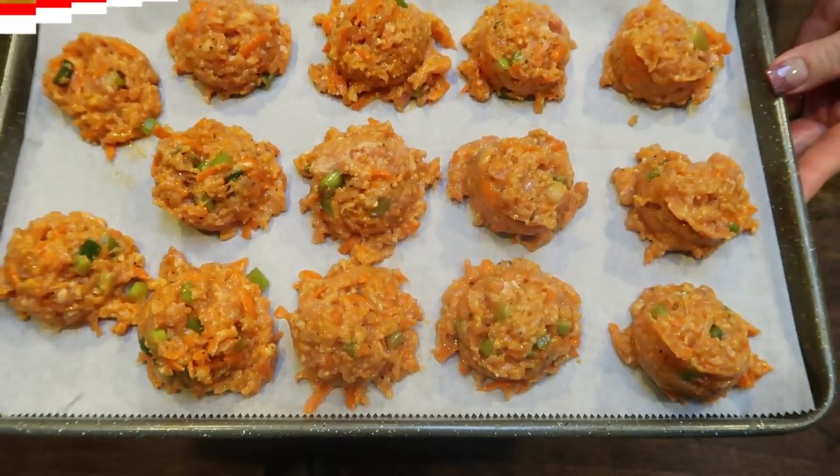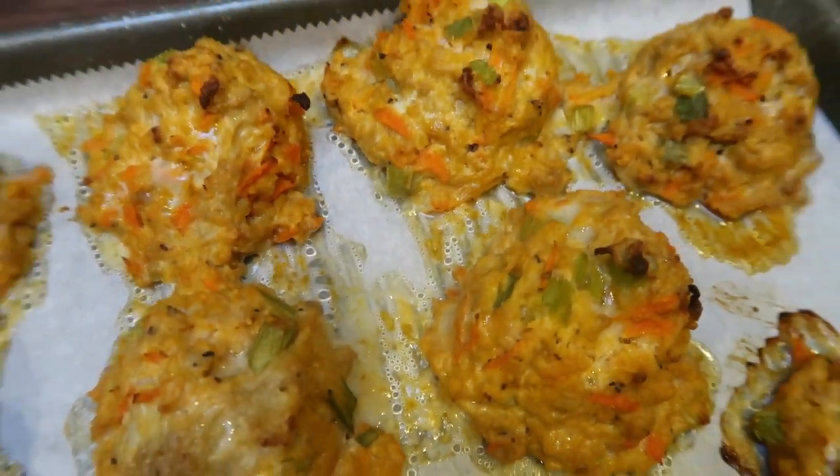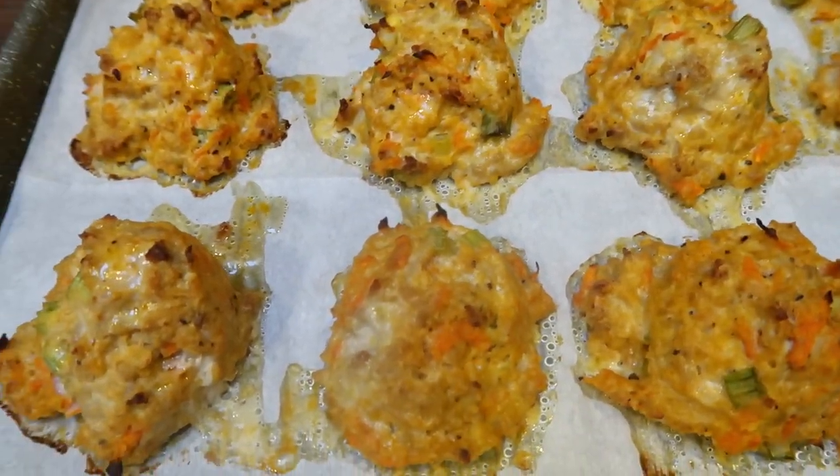Meatballs are going in at 400 degrees. Just popped the meatballs out of the oven — look at how delicious these look! I think the grated carrots are going to give them a little more structure along with the panko breadcrumbs. They smell absolutely delicious.